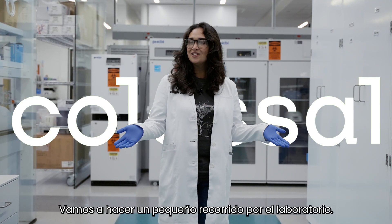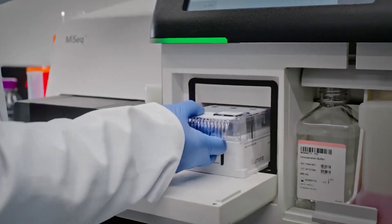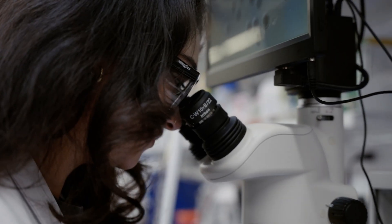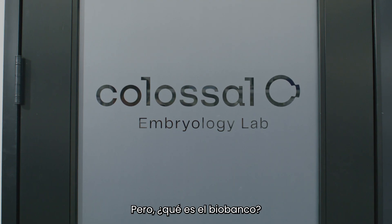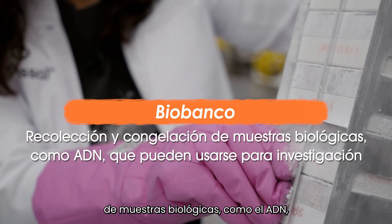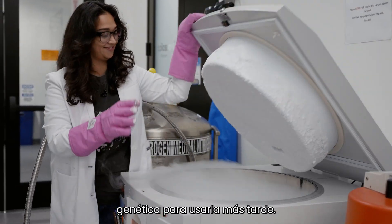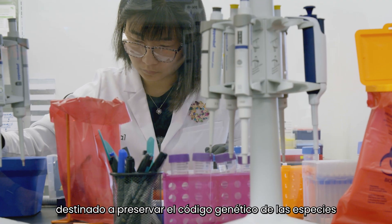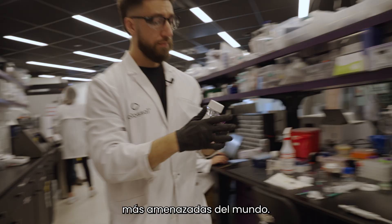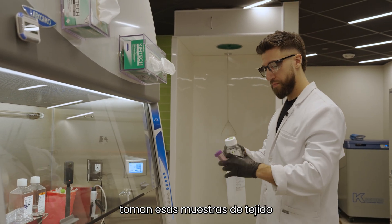Welcome to the Colossal Lab — let's go on a little lab tour. Here's where we start doing all of our biobanking. Biobanking is a collection of biological samples, like DNA, that can be used for research. We can freeze this genetic information to use later in a way that doesn't damage the genetic code. At Colossal, we're building the world's largest biobank, aimed at preserving the genetic code of the world's most imperiled species. When those samples arrive, they go to our engineering lab, where a team of skilled scientists take those tissue samples and derive protocols in order to generate cell lines.